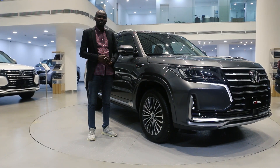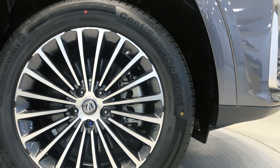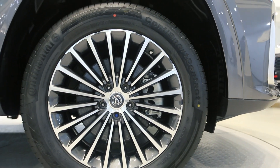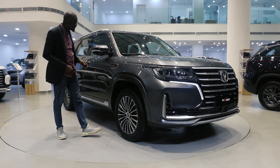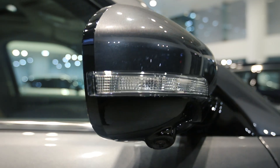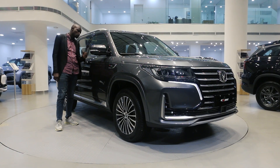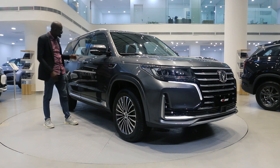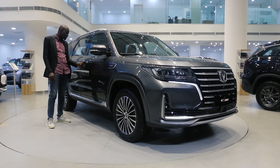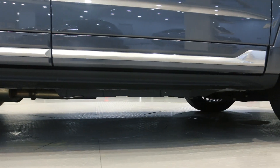Coming to the side of the CS905, we have the 19-inch alloy wheel rims with Continental tires — a high profile which makes it durable for any kind of road in Nigeria. The side mirror is foldable, has LED light, a side camera which shows you your blind spot, and it also comes with a heating function. There is also blind spot warning assist. The door handle features a passive entry option, is chrome-plated, and the ground clearance is superb for Nigerian roads.